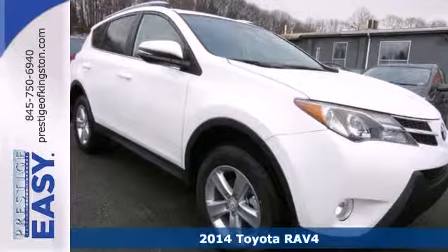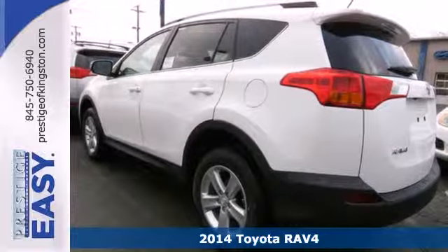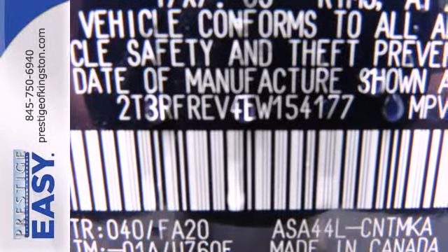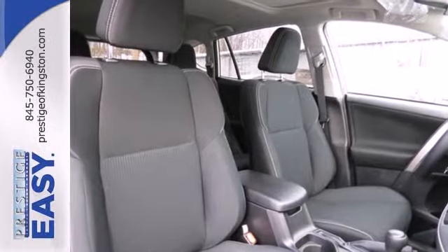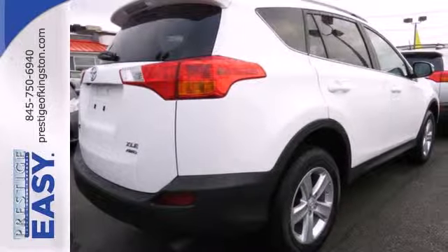It's a 2014 Toyota RAV4. Cruise off in this loaded SUV with features like remote keyless entry, cruise control, and multi-function steering wheel at your fingertips. The four-wheel independent suspension and signature Star Safety System will leave your mind at ease. Look and feel great when you drive this RAV4 home today.